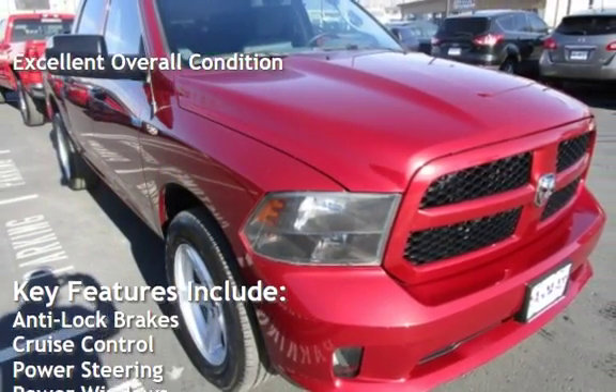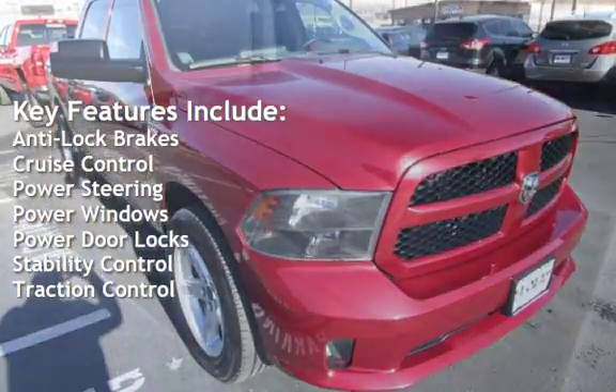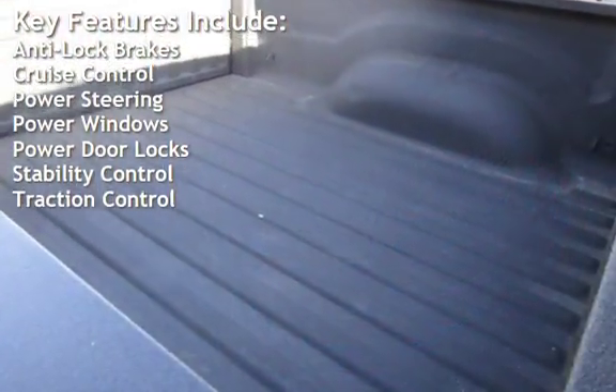Key features include anti-lock brakes, cruise control, power steering, power windows, power door locks, stability control, and traction control.